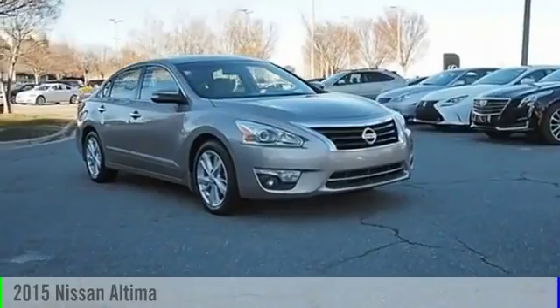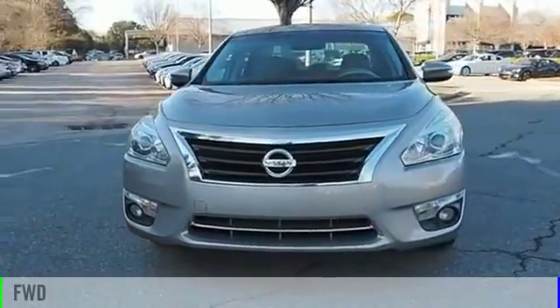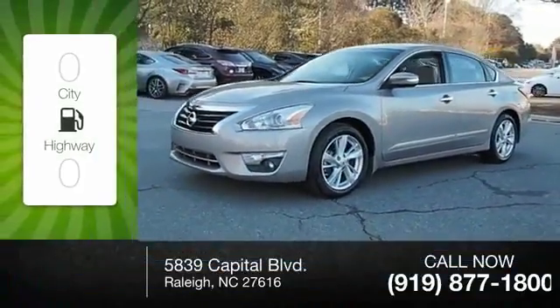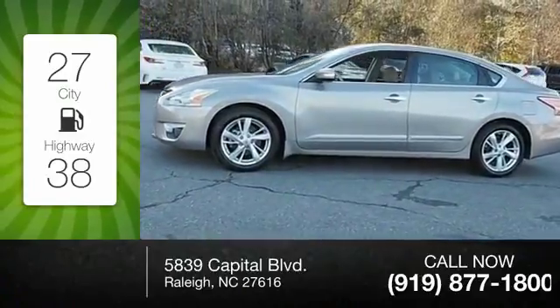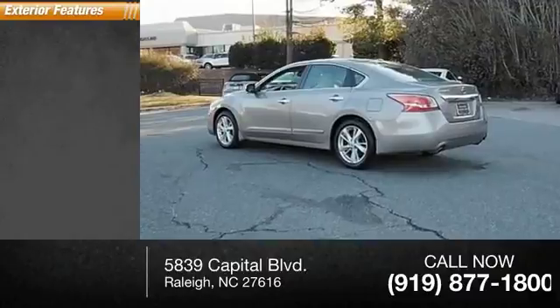The 2015 Altima. This vehicle is powered by a front-wheel drive four-cylinder 2.5 liter engine — great fuel efficiency, saves you money by requiring fewer trips to the gas station. This vehicle has less than 85,000 miles.